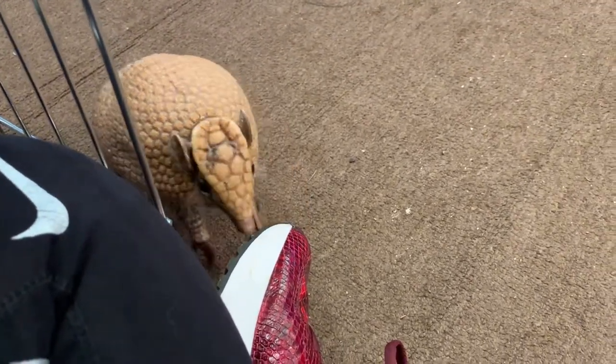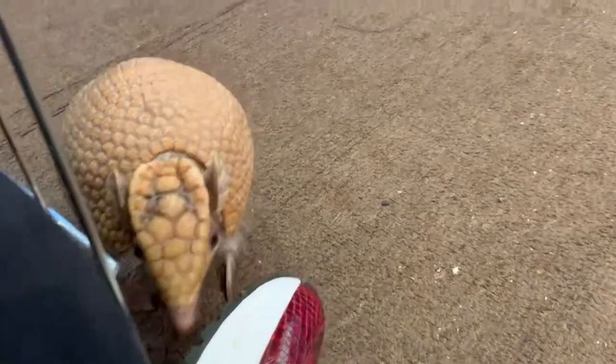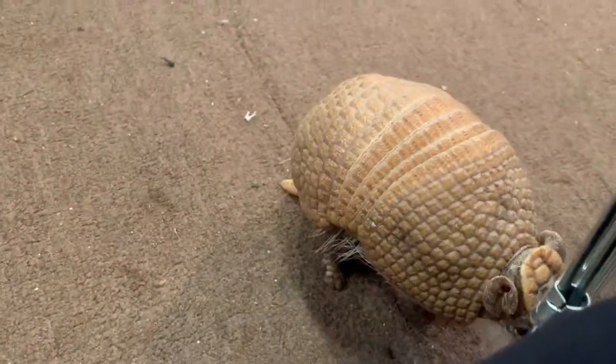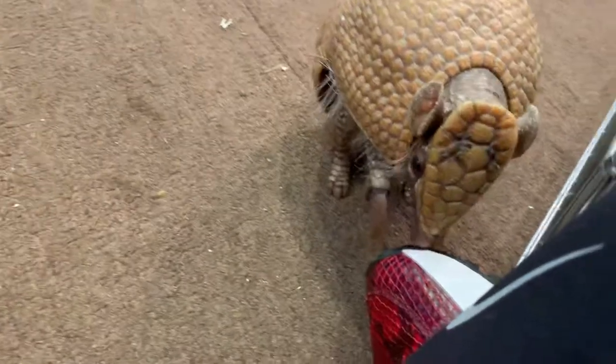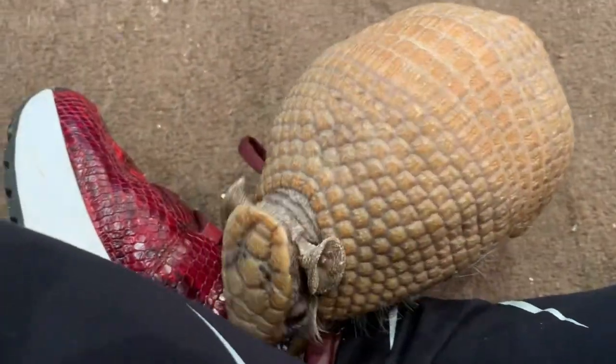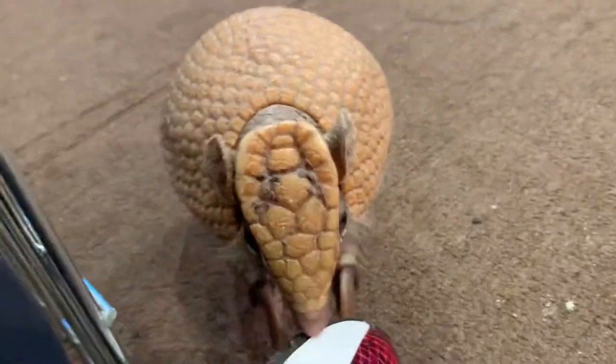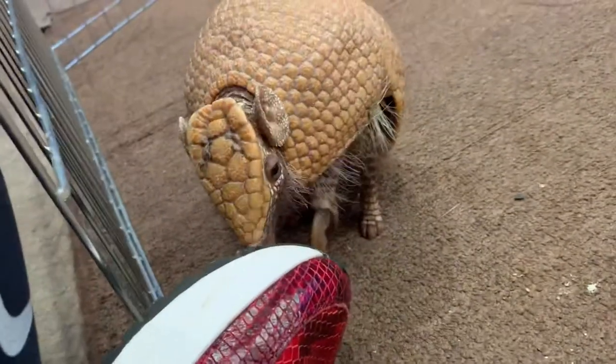Their name in Spanish, I believe, actually means like 'turtle rabbit' because they've got those big ears and that shell that kind of looks like a turtle shell. He is so small — I did not know that. The ones in the video make him roll up in a ball, so you don't want to do that because that means he's scared.